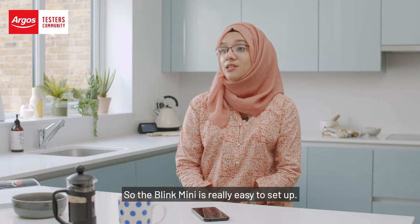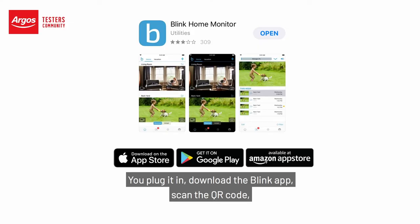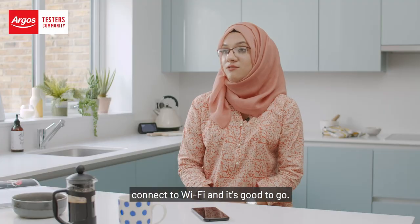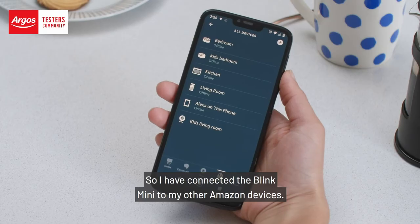The Blink Mini is really easy to set up. You plug it in, download the Blink app, scan the QR code which is on the back of the camera, connect to Wi-Fi and it's good to go. I have connected the Blink Mini to my other Amazon devices.